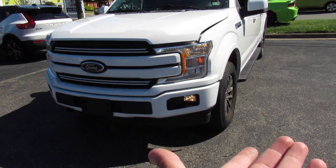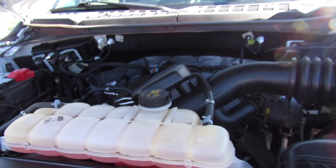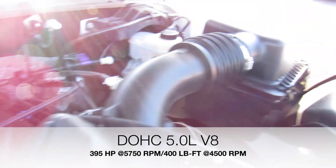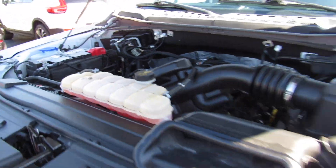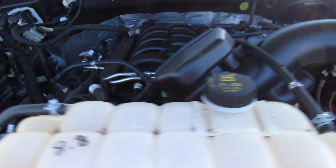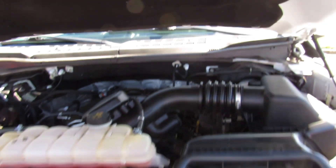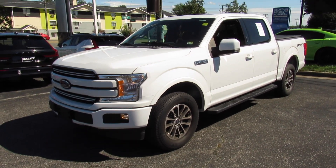Up front you can see halogen headlights and your fog lights down below. Under the hood on this one it is equipped with Ford's 5-liter V8, which in my opinion is the best engine you can get on the F-150. It was so refreshing to get on the road and be in a truck that has the proper engine. Great reliability, great sound — and paired with the 10-speed, this engine feels fantastic. I've filmed quite a few of these F-150s, but this one is probably definitely my favorite.